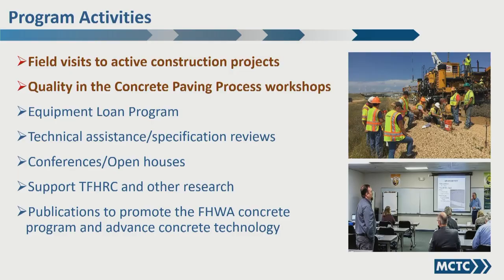Our program has two major emphases. The first is field visits — that's what we did with the trailer. We were here on the project up by Stanley for two weeks last year. We come in, do the testing, work with the contractor, the inspector, and agency people, and offer an opportunity for them to see the equipment, get their hands dirty, and work with real material. It isn't just theoretical — that's one of the nice things about our program.